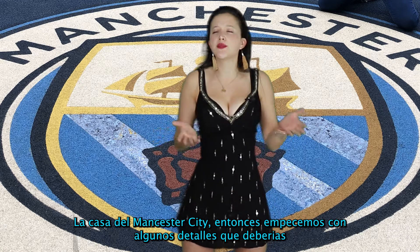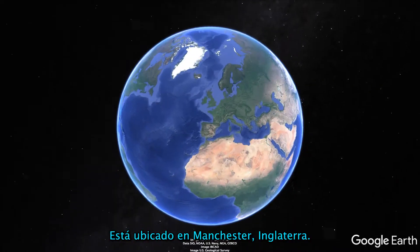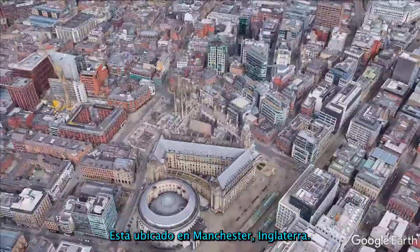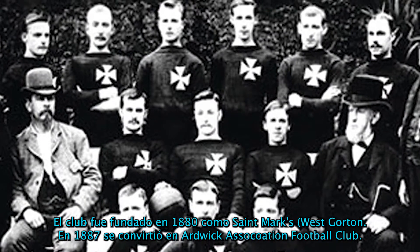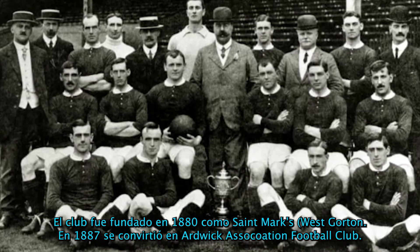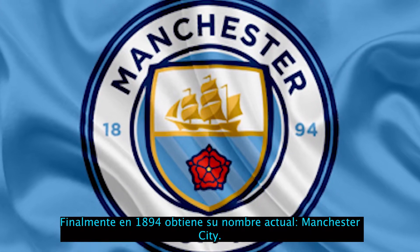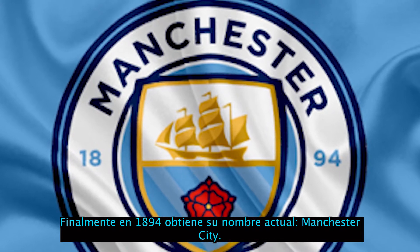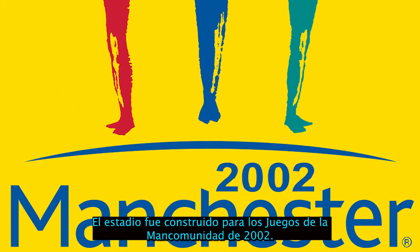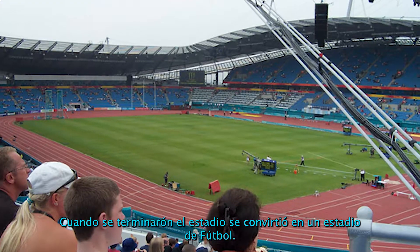Let's go with some facts about Etihad Stadium. It's located in Manchester, England. The club was founded in 1880 as Saint Mark's West Gorton, became a rugby and association football club in 1887, and finally got the name Manchester City in 1894. The stadium was built for the 2002 Commonwealth Games, and when the games finished the stadium became a football stadium.